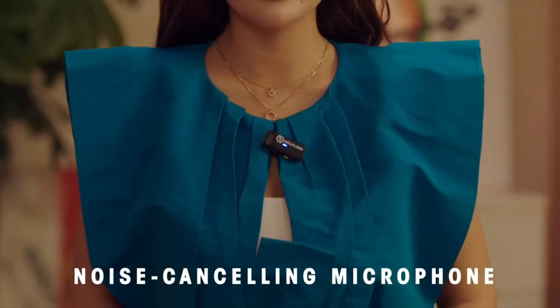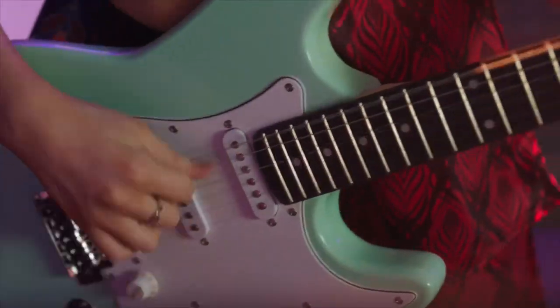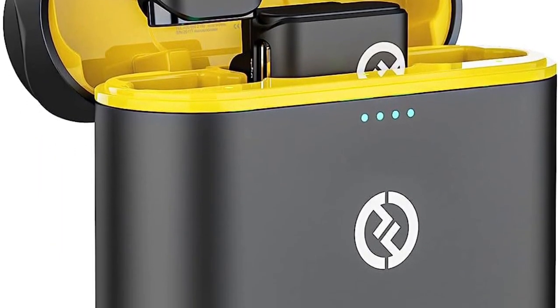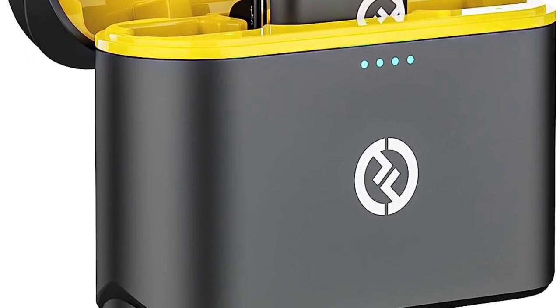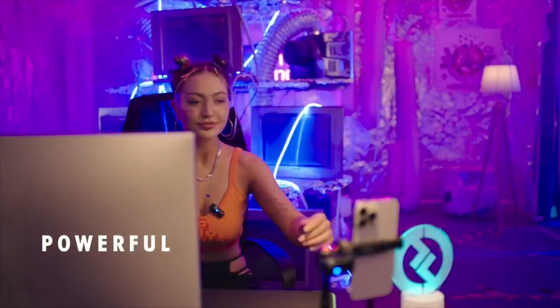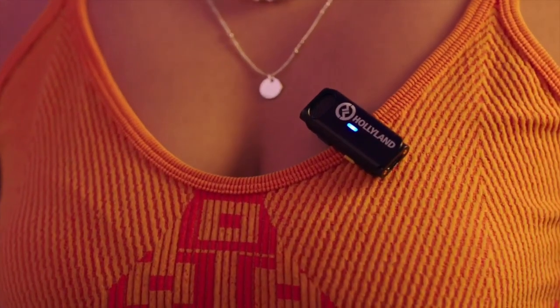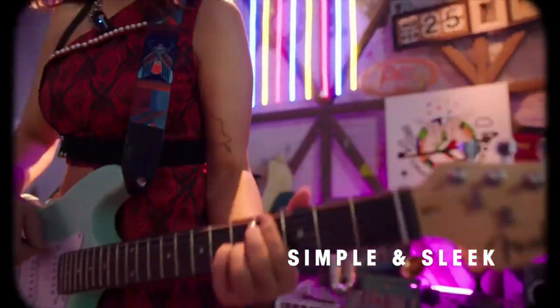Each lightweight microphone is easily connected via attached clips. The receiver can connect to cameras and other devices via one of the included 3.5mm cords. However, if you need to connect the Hollyland Lark M1 to something without a 3.5mm port, you'll have to buy one of their separate adapters. These adapters make this kit compatible with USB-C and Lightning connector devices.